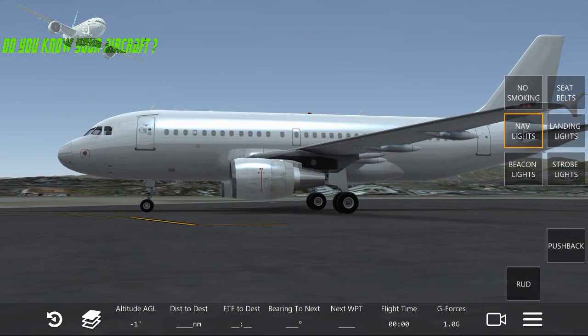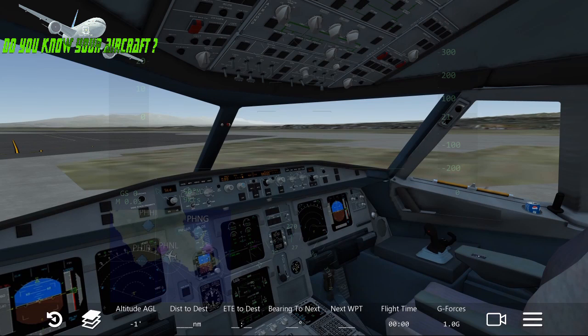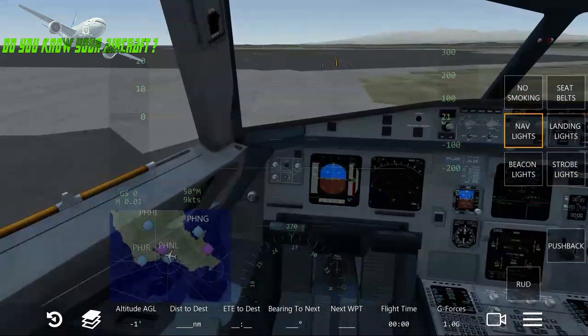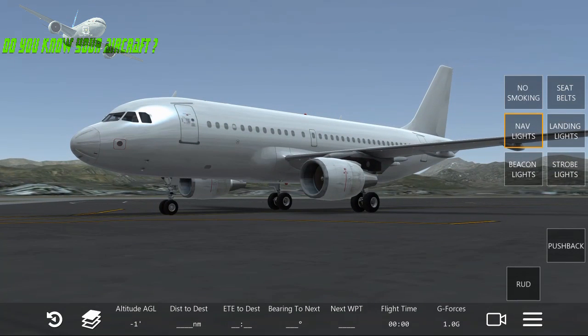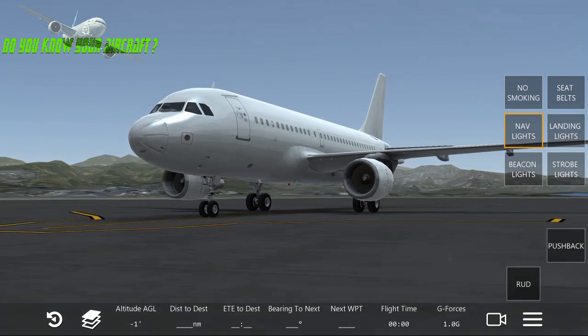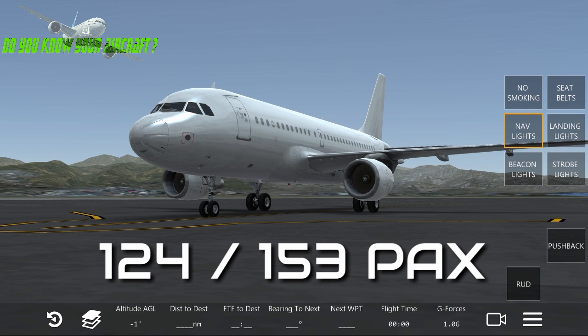In the cockpit, there is only space for two crew members: the captain and the co-pilot. Seating capacity starts from 124 to a maximum of 153 passengers, depending on the configuration of the aircraft and what the airline requires.